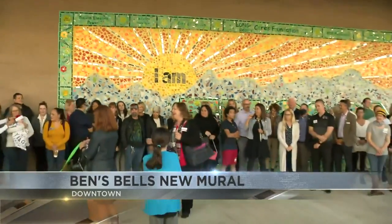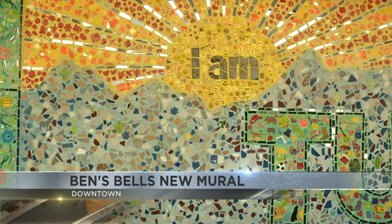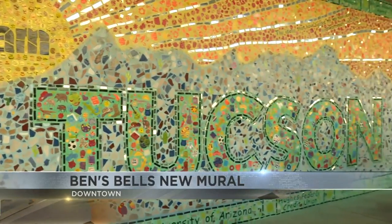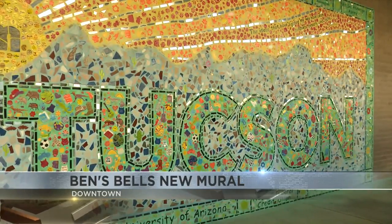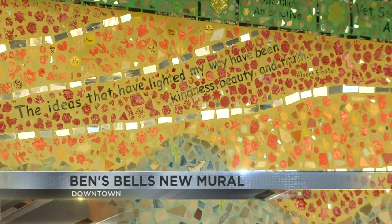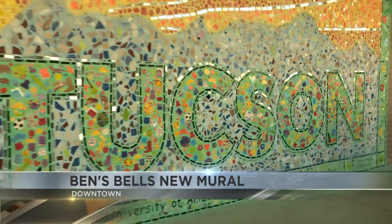By the way, the original mural was created back in 2012 with hundreds of volunteers creating thousands of personalized tiles representing the culture of Tucson. With the downtown expansion, the mural was removed in 2019, but was recreated again with the help of community volunteers. Very neat — take a look.